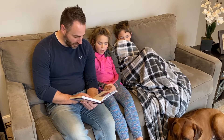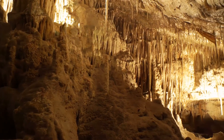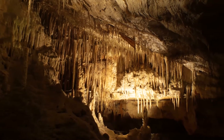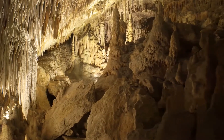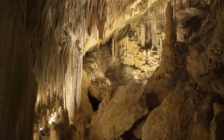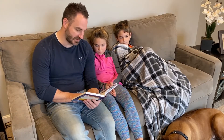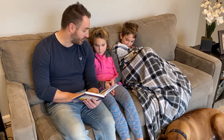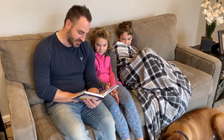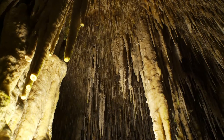Stalactite, stalagmite — one grows up and one grows down, but which one is which? Here's the trick: there's a 'c' in stalactite, which grows from the ceiling. Stalactites and stalagmites are formations that grow inside limestone caves. When water flows down through the caves, it dissolves calcite, part of the limestone, and carries it through the cracks in the ceiling. The water drips down and leaves behind tiny bits of calcite. Over years of dripping, the calcite collects on the ceiling and stalactites grow slowly, looking like a rocky icicle.